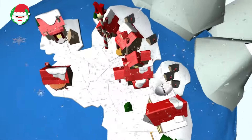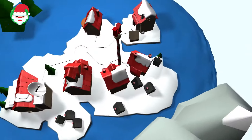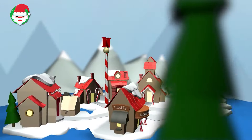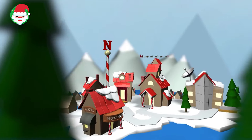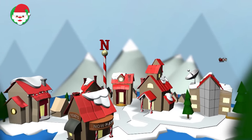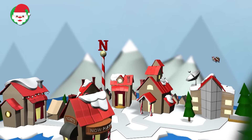Norad radars have detected movement near the North Pole. It appears that the elves have finished loading Santa's sleigh, and Santa has lifted off. Even loaded with all the gifts and goodies, Santa's sleigh seems to be moving lightning fast. He has a busy night ahead of him if he's to deliver all of the holiday gifts on time.